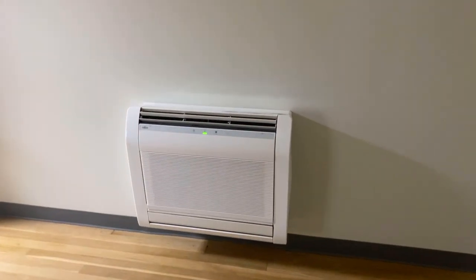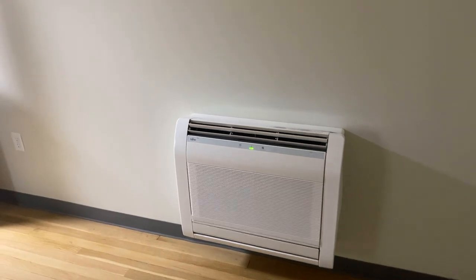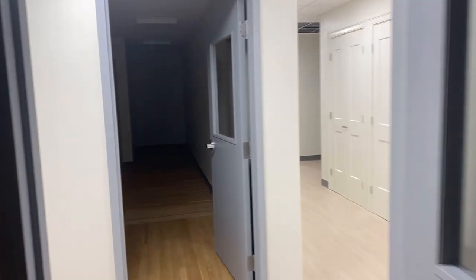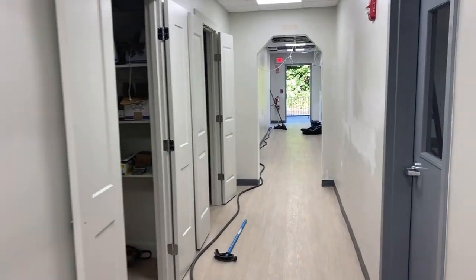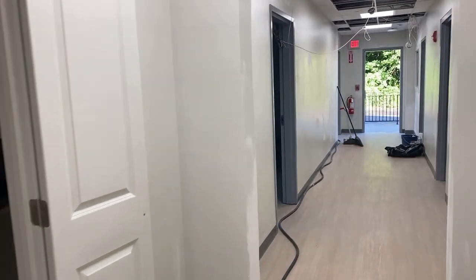You'll see that every single classroom is climate controlled with a brand new electric HVAC system. There are no fossil fuels in this building — the entire building runs on brand new electric. I want to say there are nine classrooms, so there are these ones here, plus some storage over here.